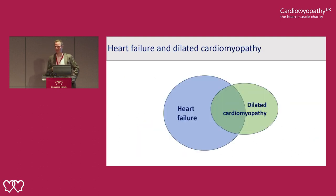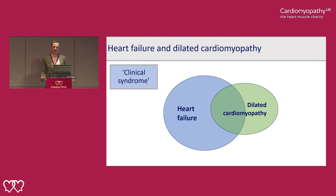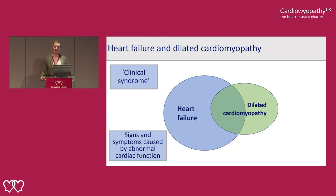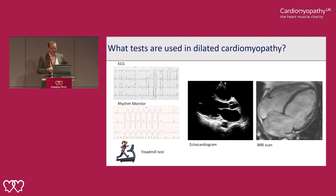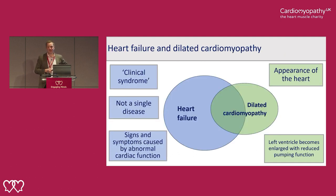Heart failure and dilated cardiomyopathy — there can be some confusion around this. Heart failure is a clinical syndrome — a collection of signs and symptoms caused by abnormal heart function. It can be caused by a weak heart pump, a stiff heart pump, problems with valves, or changes in heart rhythm. Dilated cardiomyopathy is one of those causes. Dilated cardiomyopathy really describes the appearance of the heart — dilatation of the chambers and reduced pumping function — and not everyone with dilated cardiomyopathy will have heart failure.